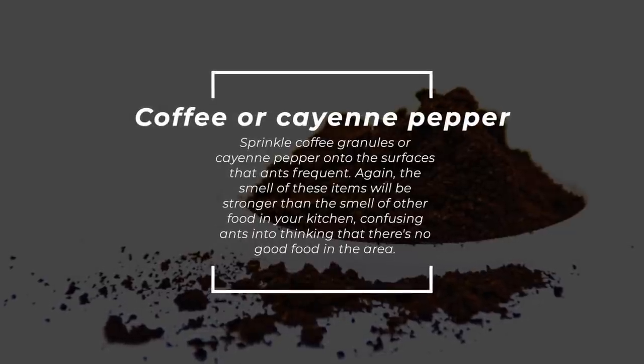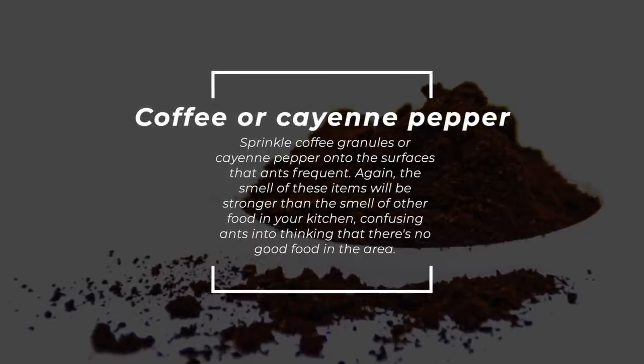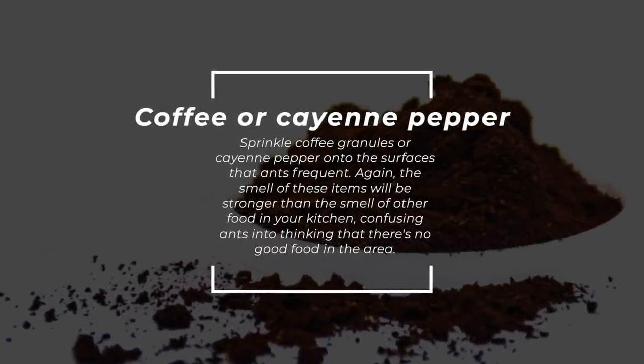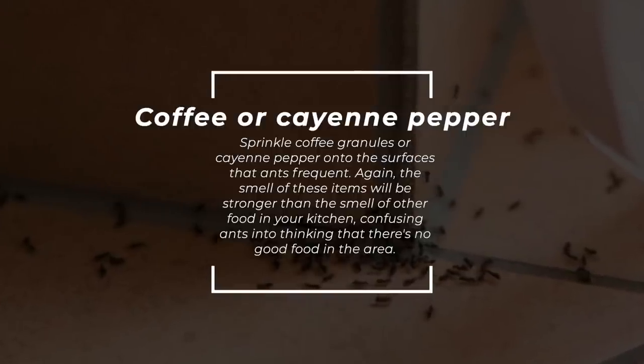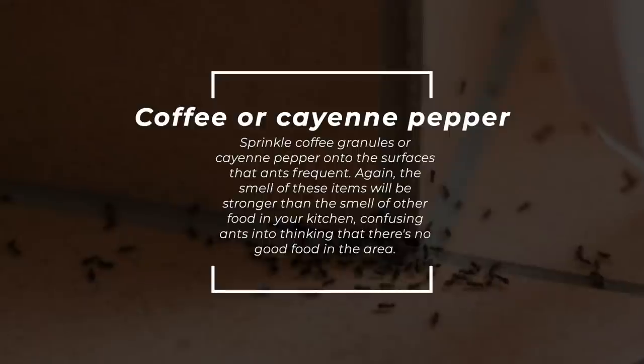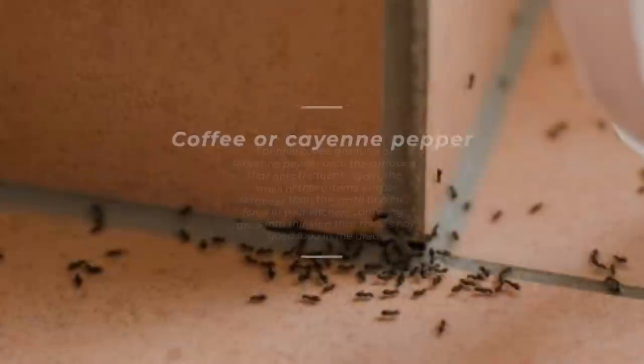Coffee or cayenne pepper — sprinkle coffee granules or cayenne pepper onto the surfaces that ants frequent. Again, the smell of these items will be stronger than the smell of other food in your kitchen, confusing ants into thinking that there's no good food in the area.